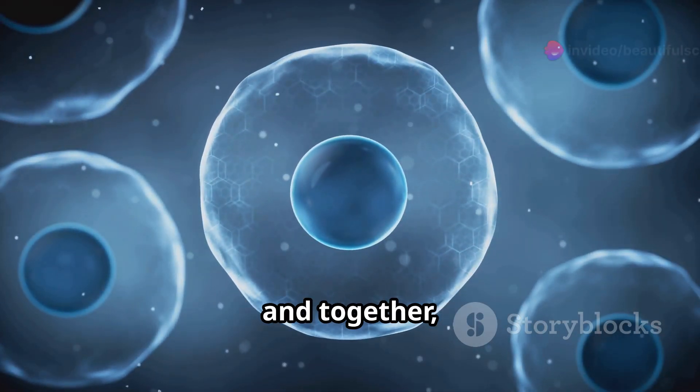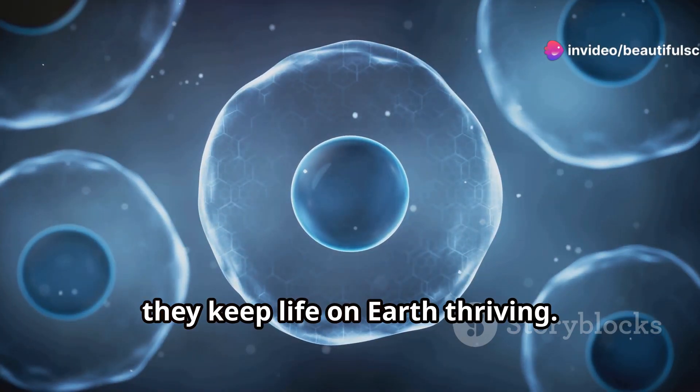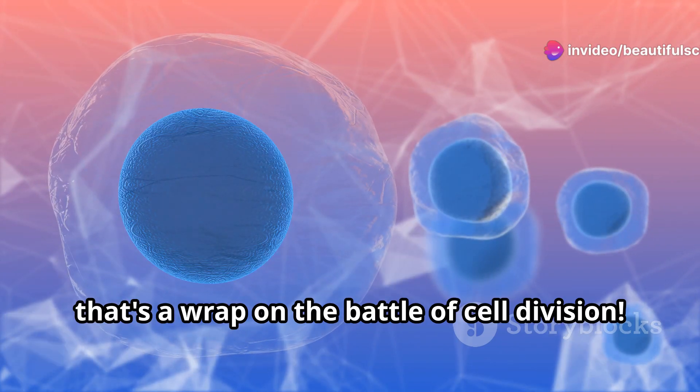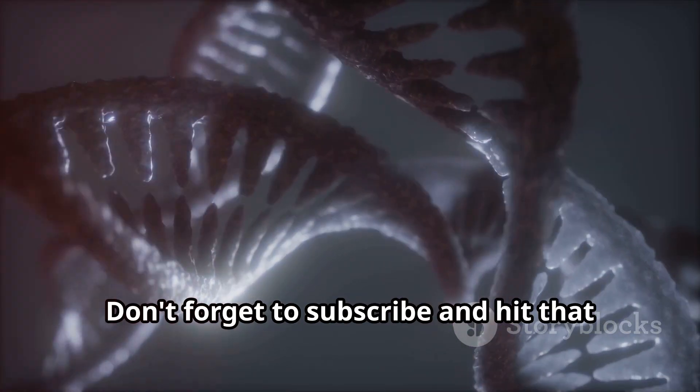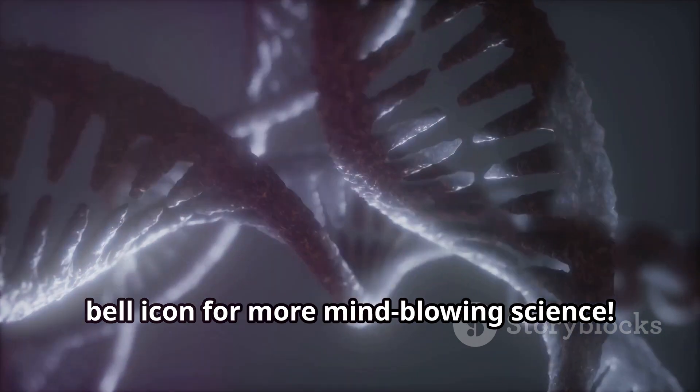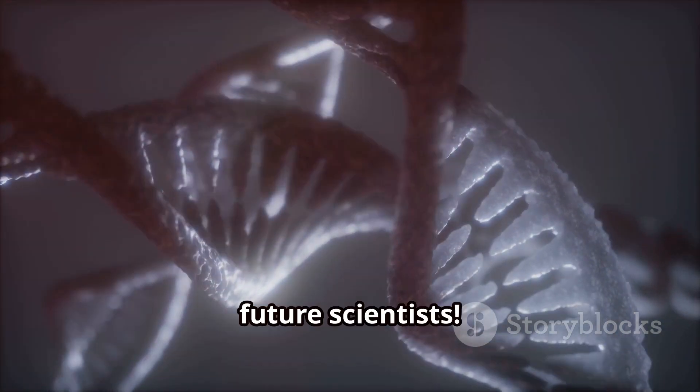Both processes are vital, and together they keep life on Earth thriving. Alright, that's a wrap on the battle of cell division. Keep exploring, stay curious, and remember, science is beautiful. Don't forget to subscribe and hit that bell icon for more mind-blowing science. Stay awesome, future scientists.